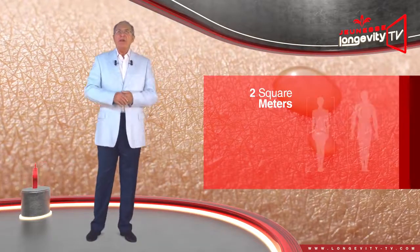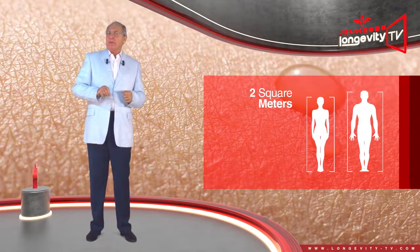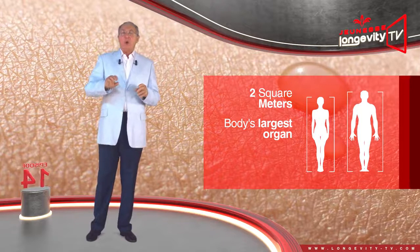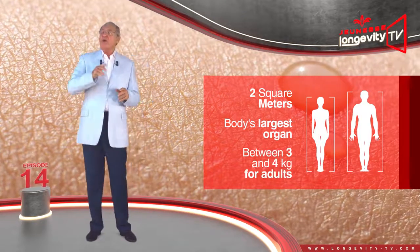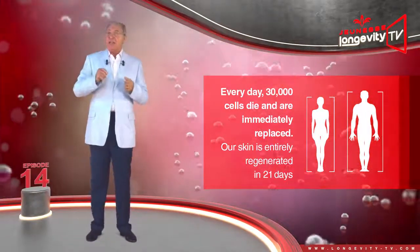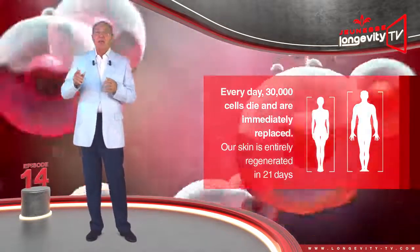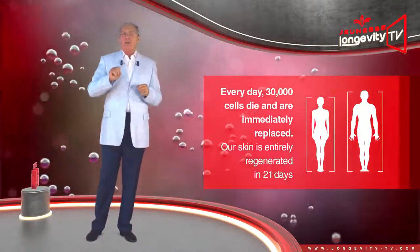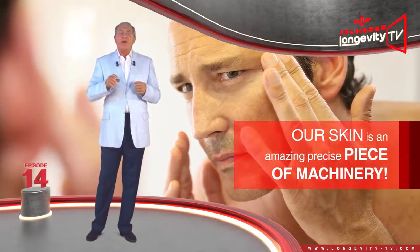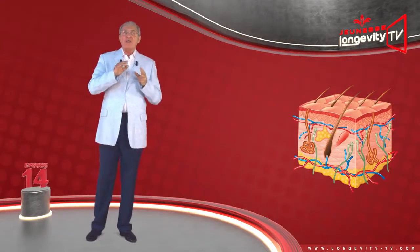2 square meters — that is the total surface area of our skin, and it is our body's largest organ, and also its heaviest, weighing between 3 and 4 kilos for adults. It also regenerates the fastest: every day, 30,000 cells die and are immediately replaced. Our skin is entirely regenerated in 21 days. Our skin is an amazing, precise piece of machinery.